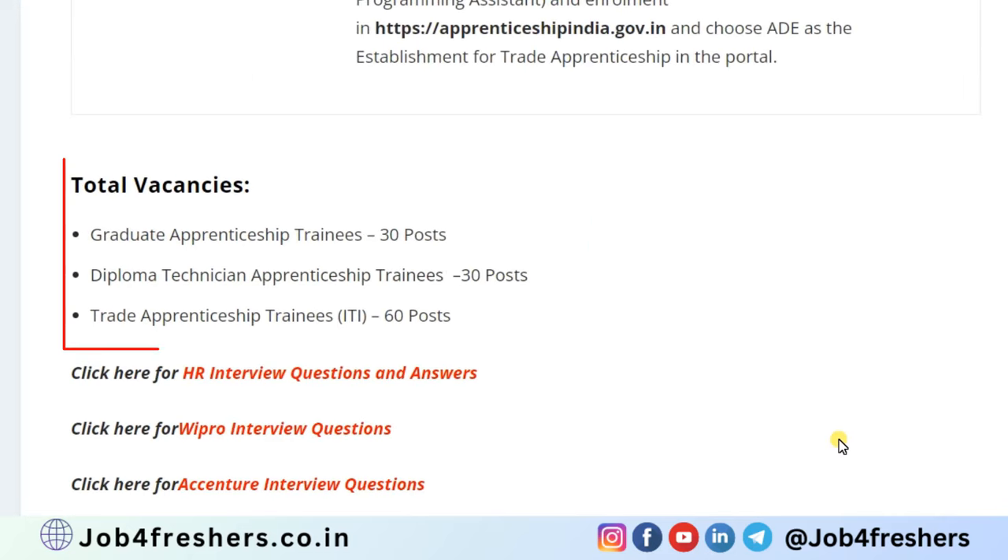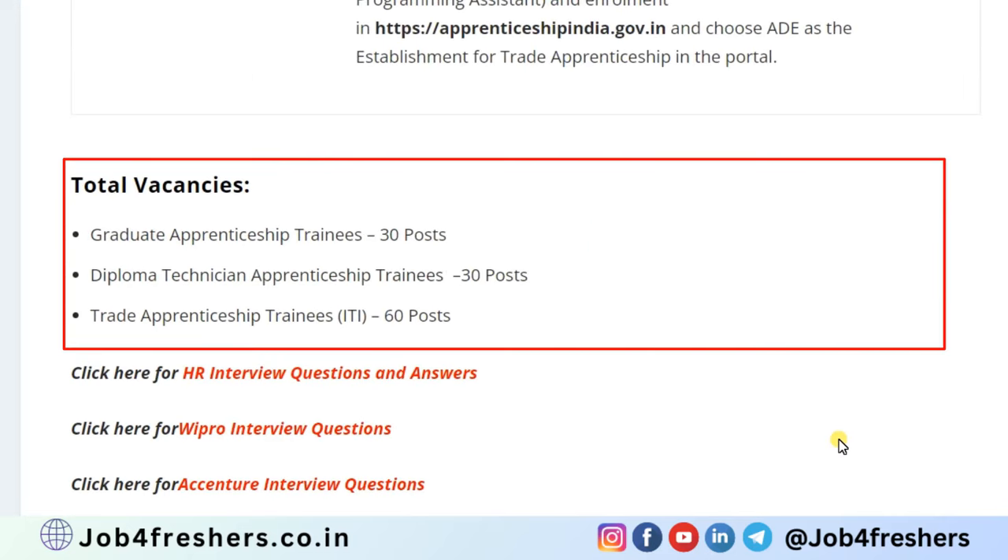Total vacancies: for graduate apprentice trainee is 30, for diploma apprentice trainee is 30, and for trade apprentice trainee (ITI) is 60 posts.